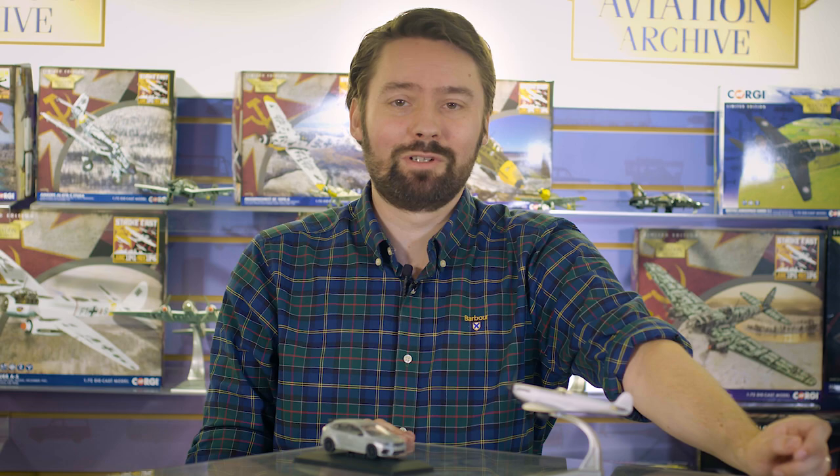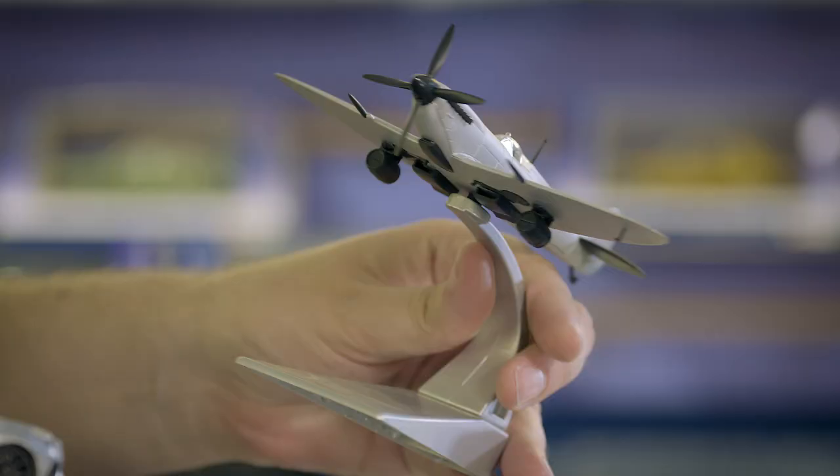That's definitely the best place to start, as I'm thrilled to say our newly tooled Supermarine Spitfire Mk9 and Ford Focus Mk3 RS are now available to pre-order.